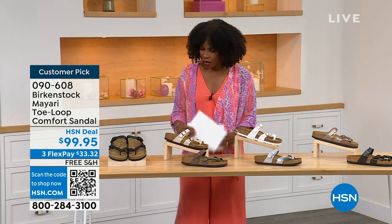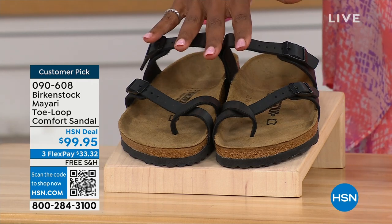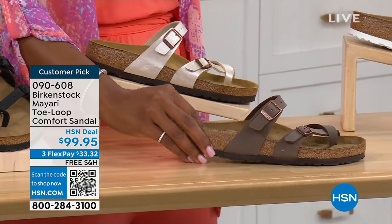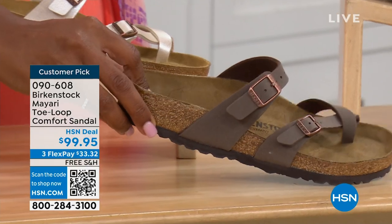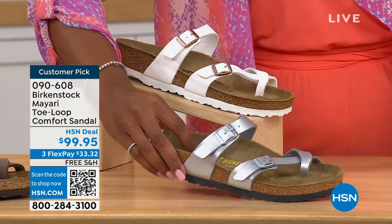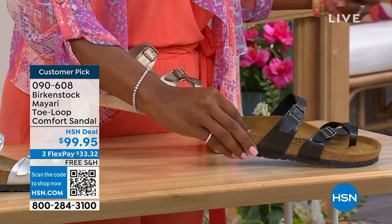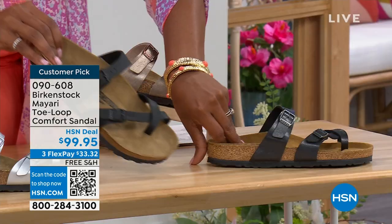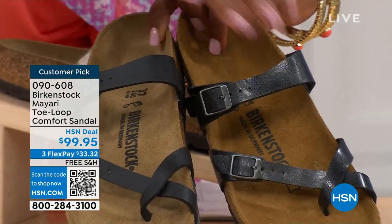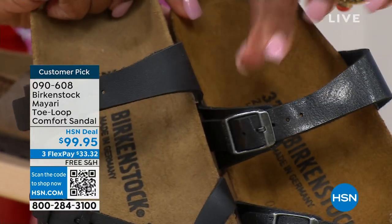Starting on my right, we have black — a nice matte flat black. This one is called Antique, a pearlized creamy color. We also have it in mocha. There's white, and this one is called Silver. We also have Graceful Taupe and Licorice. Let me pull the black and the licorice right next to each other so you can see the difference. Black is matte; licorice is shiny. You'll also notice the footbeds are different colors.